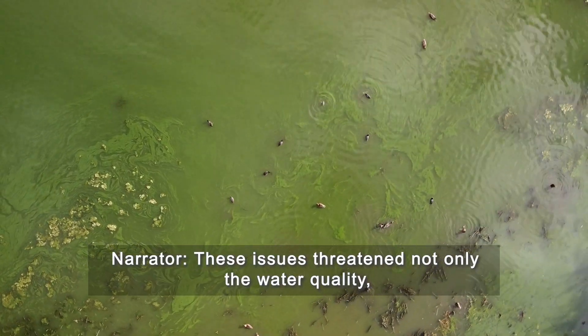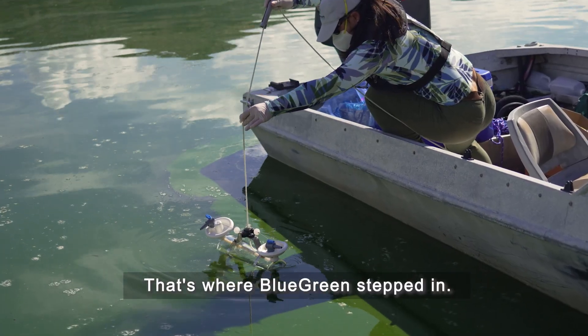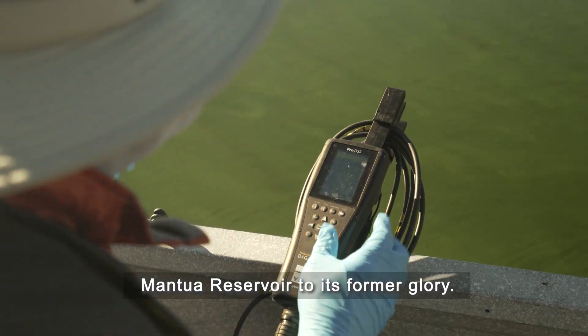These issues threaten not only the water quality but also the health and well-being of the community. That's where Blue Green stepped in. Committed to environmental stewardship, they embarked on a mission to restore Manoway Reservoir to its former glory.